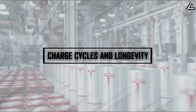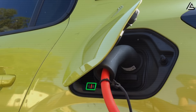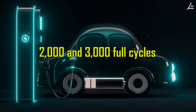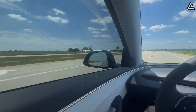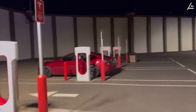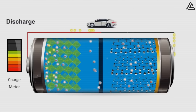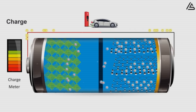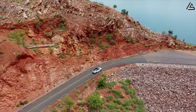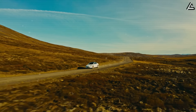Charge cycles and longevity — can aluminum-ion really last decades? One of the most overlooked but critical measures of a battery is how many times it can be charged and discharged before capacity fades. Today's lithium-ion packs in Tesla vehicles average between 2,000 and 3,000 full cycles, which translates to roughly 500,000 miles of driving before noticeable degradation. Aluminum-ion aims to push that boundary far beyond what most drivers would ever need. Early projections suggest these cells could endure close to 10,000 full-charge cycles, effectively quadrupling the life of a lithium pack. A Tesla Model 2 rated at 250 miles per charge could theoretically cover more than 2.5 million miles before the battery chemistry breaks down.